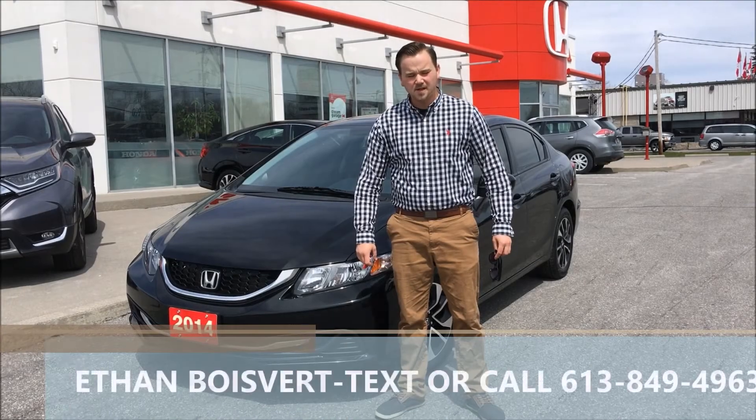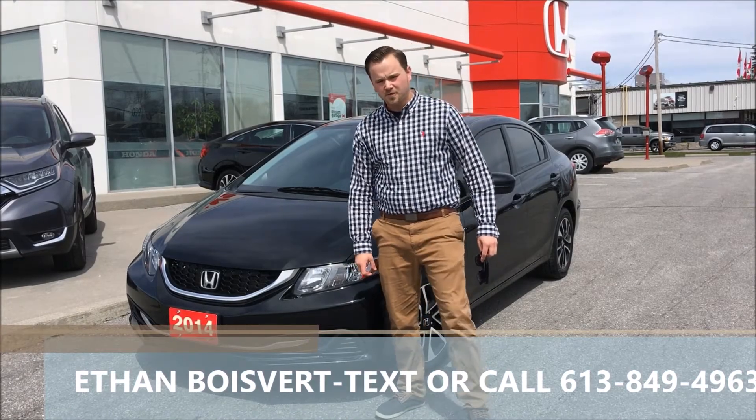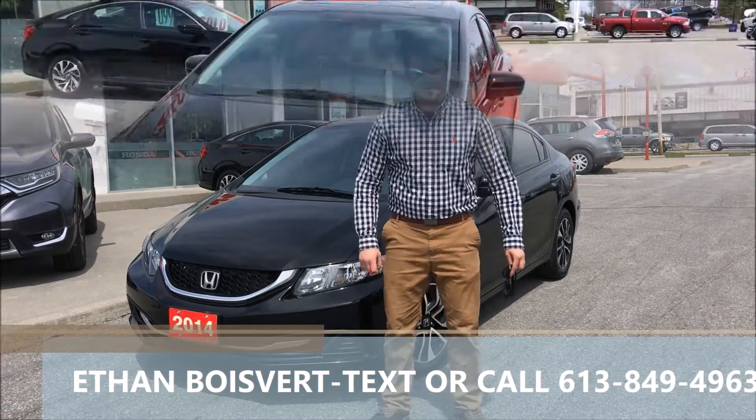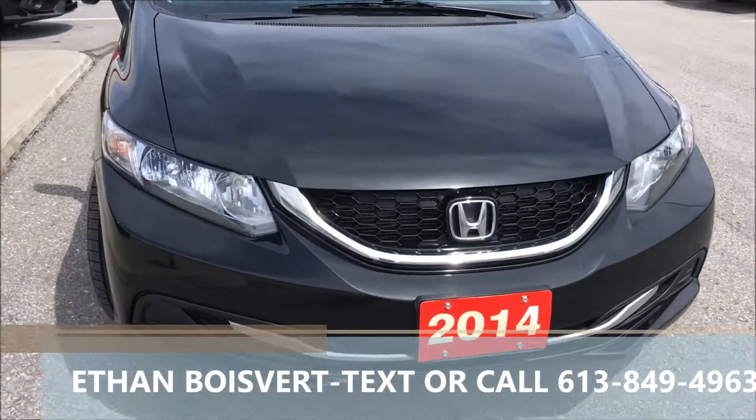Hi there folks, Heath of Boulevard, a company from West City Honda in Belleville, Ontario. Today I'm going to give you a walkthrough on this 2014 Honda Civic EX that we just took on trade here at West City Honda.